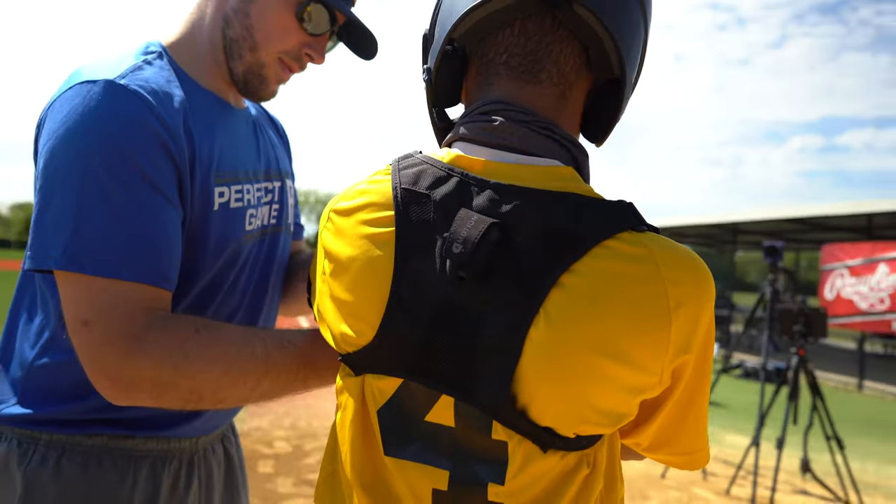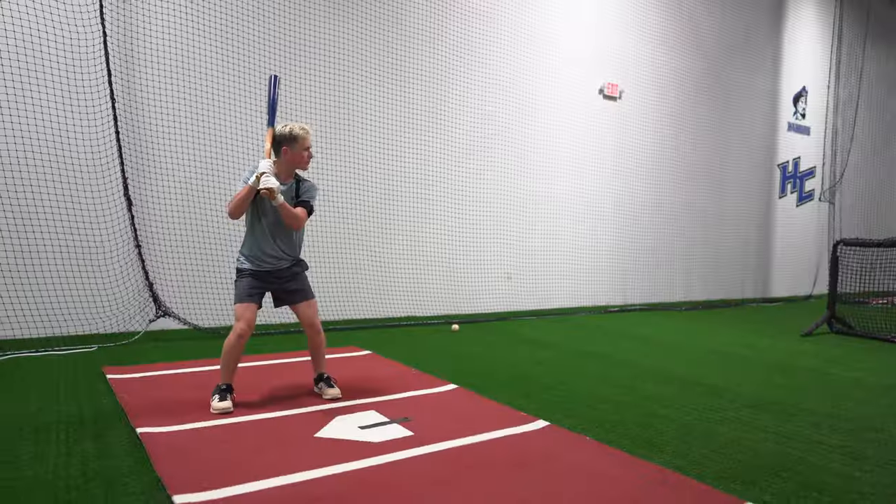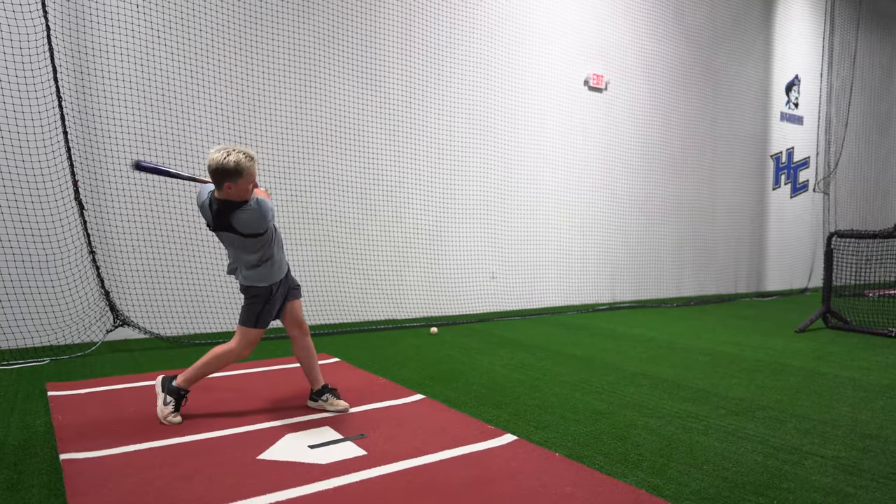So how good is K-Baseball? Over 80% of MLB teams, multiple Division 1 programs, and it is now the cornerstone of Perfect Game's PG Tech. How can K-Baseball help your program exactly when it comes to identifying players, recruiting talent, and getting them better once they're in your program?